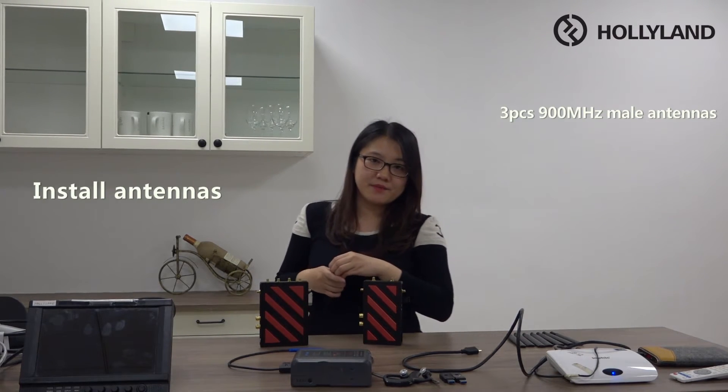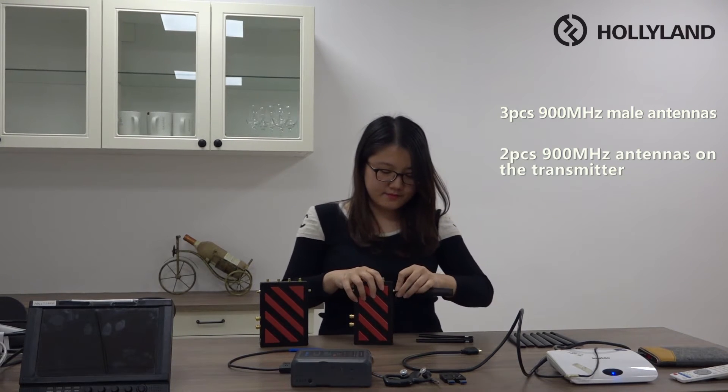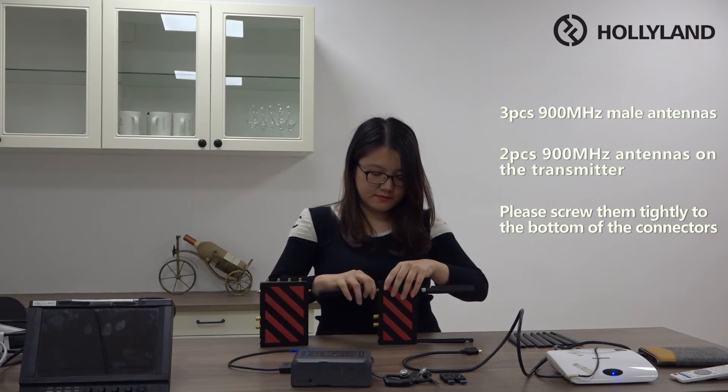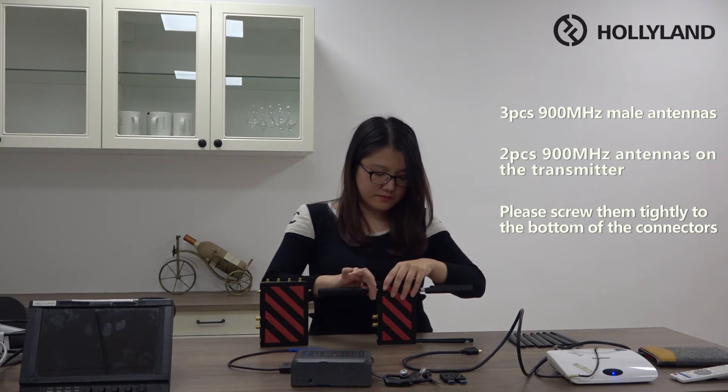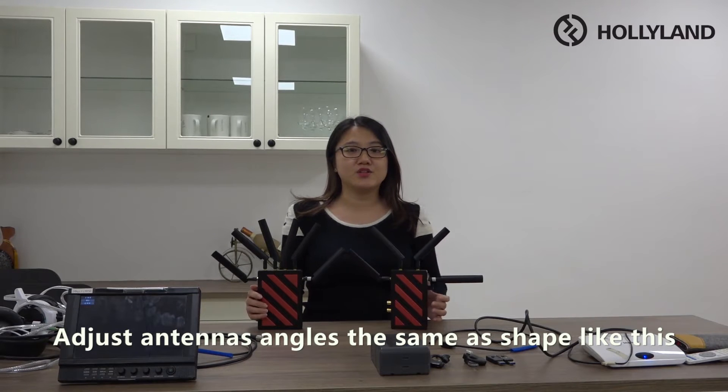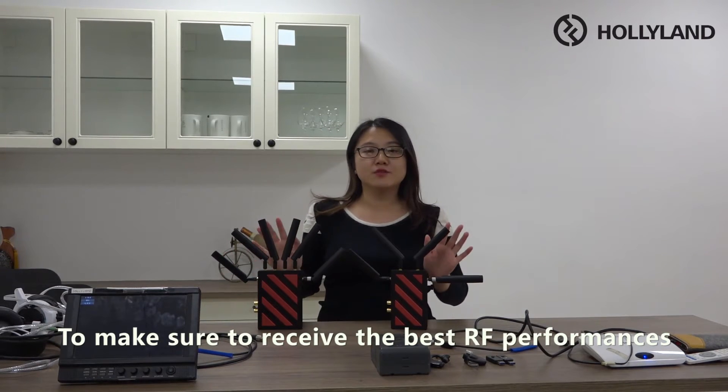Now I'm going to show you the video connection on our transmission. First, we need to connect our three-piece 900 MHz antennas — these are male antenna connectors. Now all our antennas are installed on our transmissions. Please be aware that you need to adjust the antenna angles to exactly the same orientation to ensure the best RF performance. Now we need to power on both transmissions.